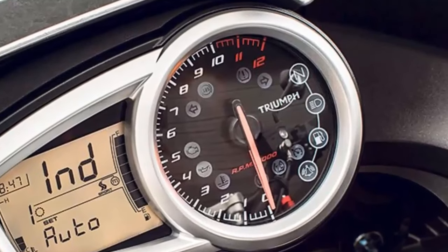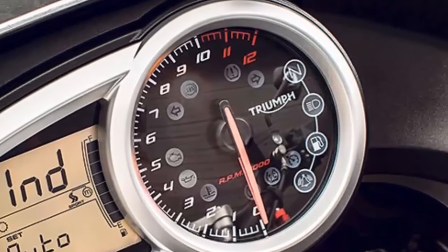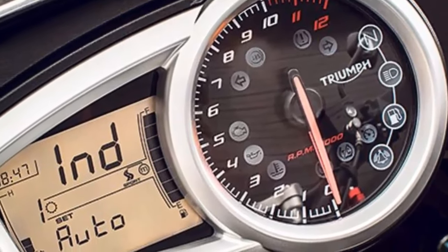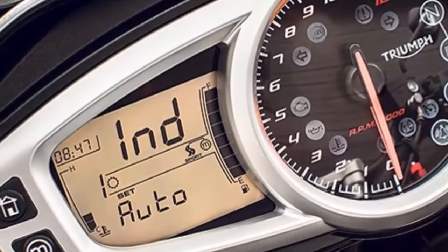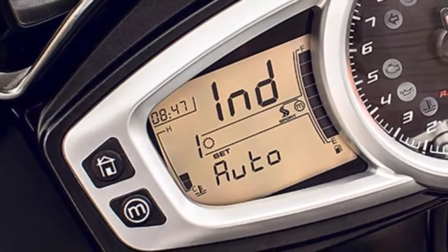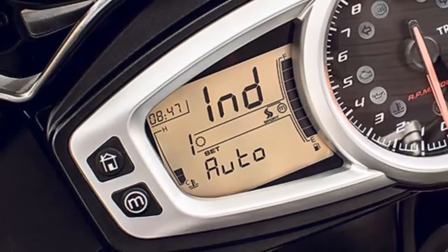As well as benefiting from being lighter overall, the new Tiger Sport is an important bike for Triumph, as it has been a popular bike since the modern use of the Tiger model name first appeared in 1992, especially with UK buyers.